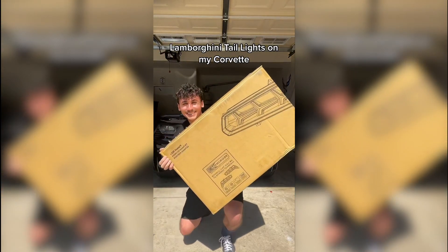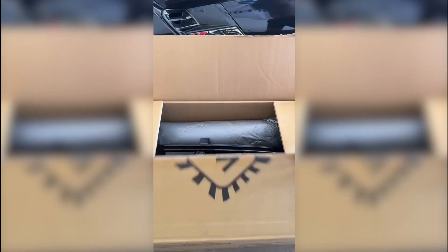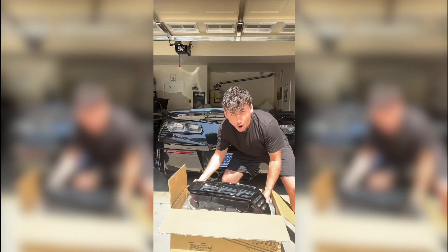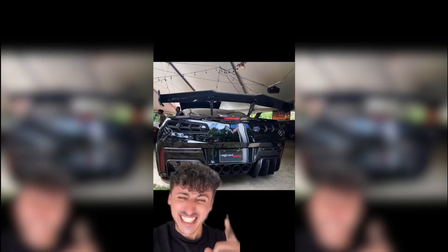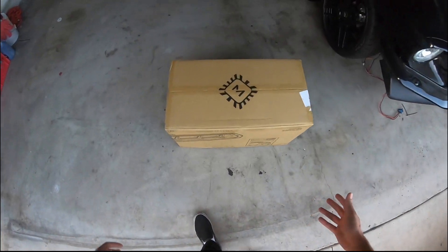2 million views in 24 hours — are you kidding me? Turning my Corvette into a Lamborghini shook the world today, and I'm going to tell you exactly how I did it.